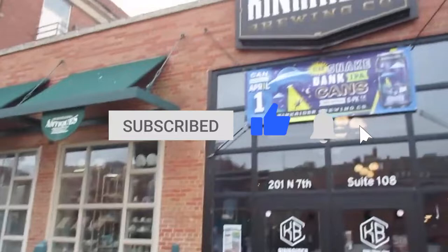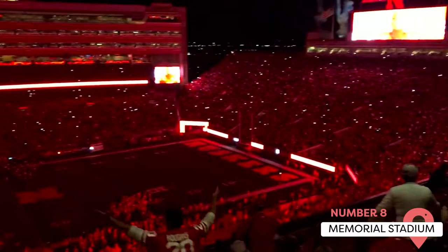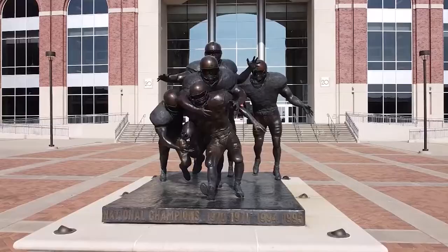Memorial Stadium. Crowds of nearly 90,000 fans come from all over to watch the Cornhuskers play football at this famous stadium. If you don't arrive on a game day but still want to see what it has to offer, you can explore the Hall of Fame as a free, self-guided tour, or take a guided tour on Wednesday and Thursday mornings.